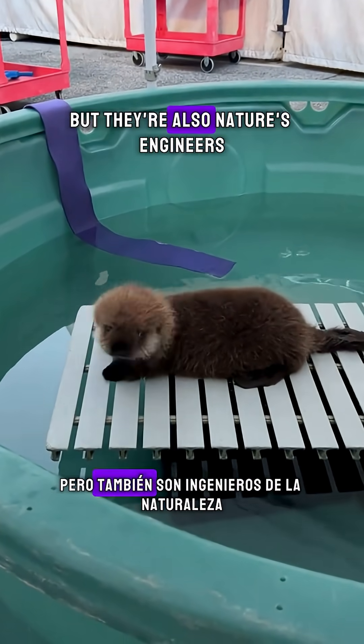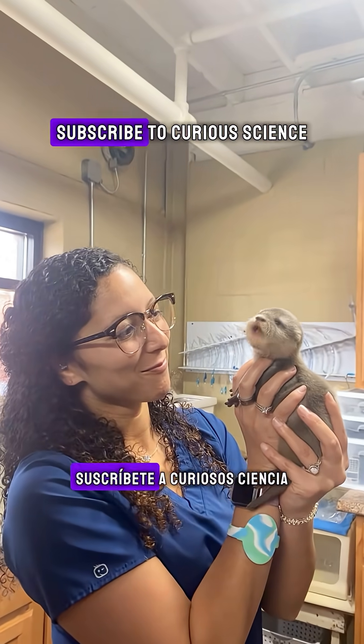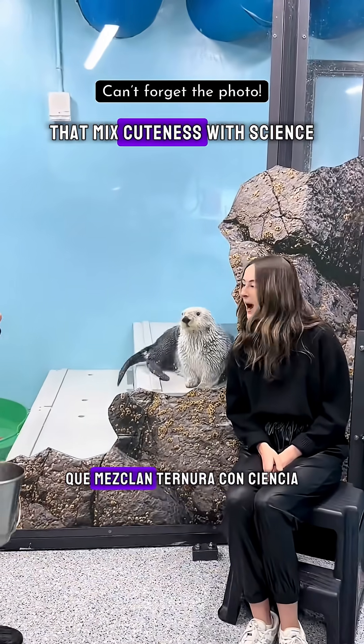Yes, they're adorable, but they're also nature's engineers. Subscribe to CurioScience to learn more about animals that mix cuteness with science.